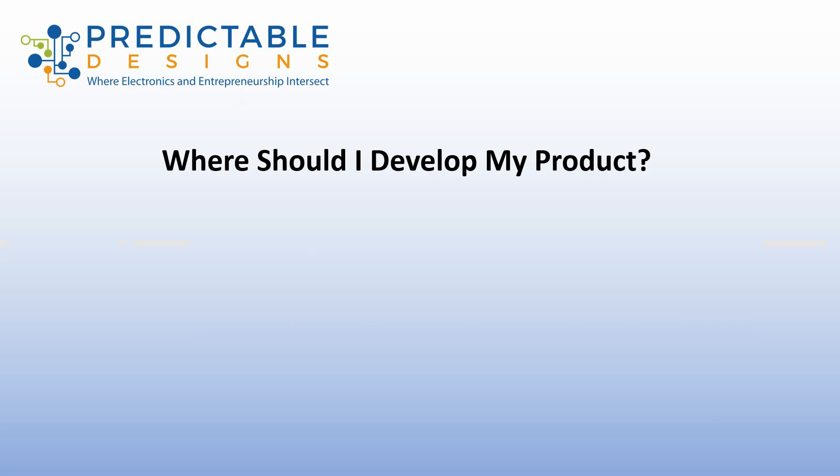One of the most common questions that I get asked is, where should I develop and manufacture my new electronic hardware product? I'm going to break this down into two separate questions. First, I'll answer where should you develop your product?